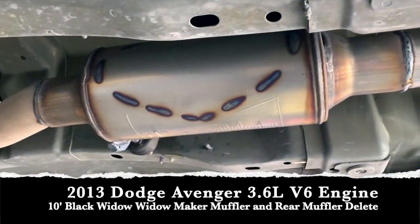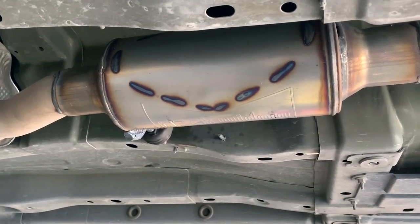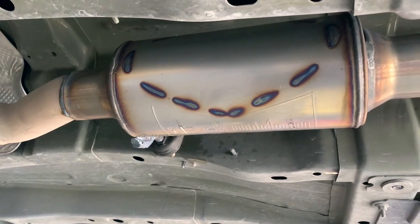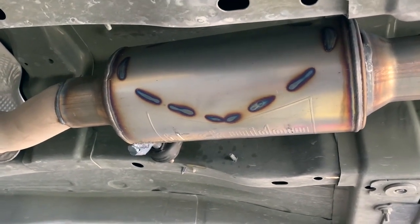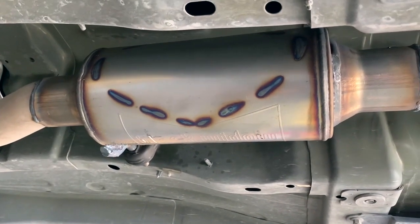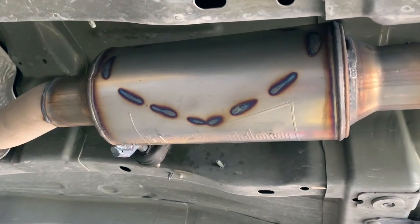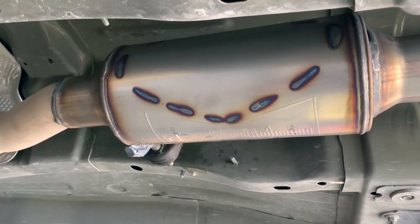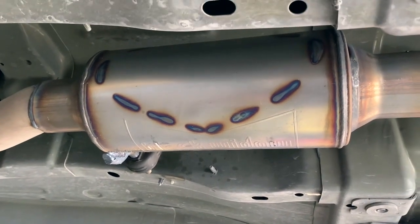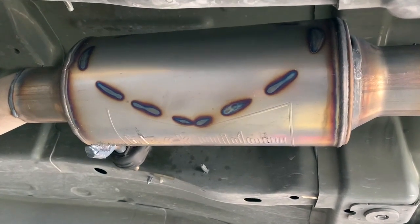There we go — Black Widow, the 'neighbor hater,' 10-inch long muffler. As you guys may have already heard, we are carrying Black Widow in stock along with Borla, Flowmaster, and Magnaflow. Of all four of those, the Black Widow is the one that's probably got the least stock here, so when we get them in you've got to come in fast. Of course, if you don't get one we can always special order for you — that's not a problem.